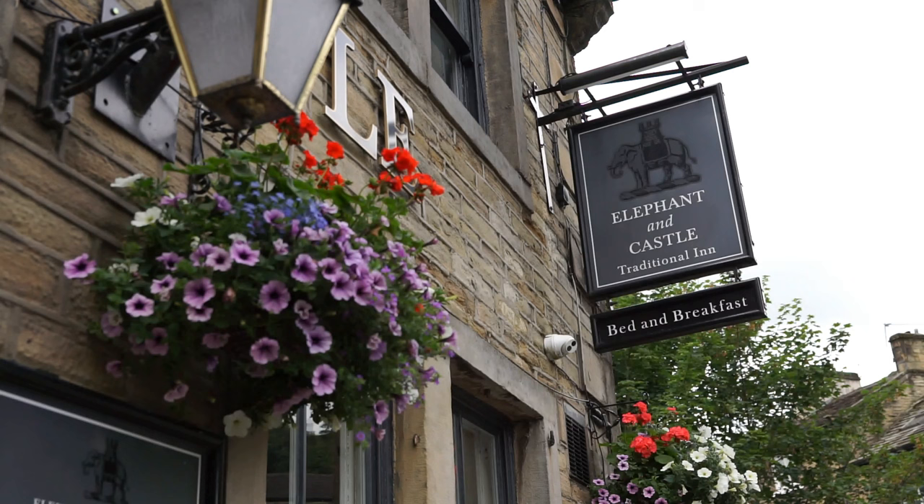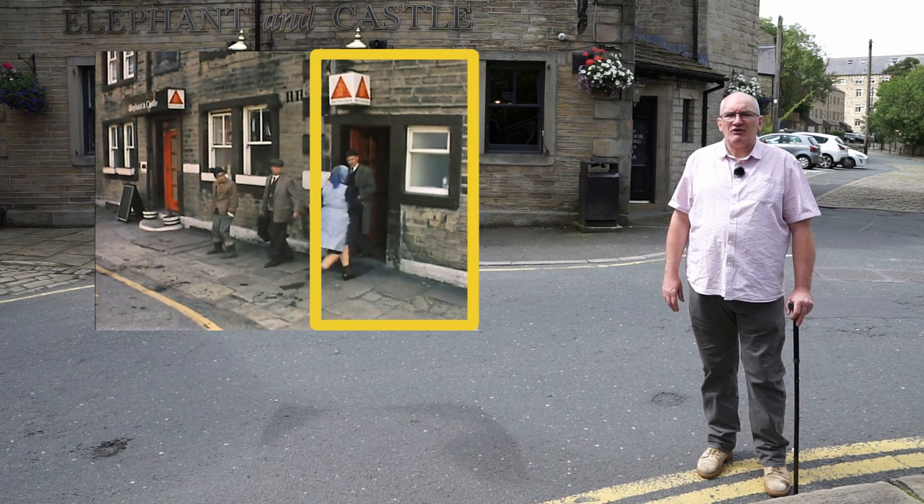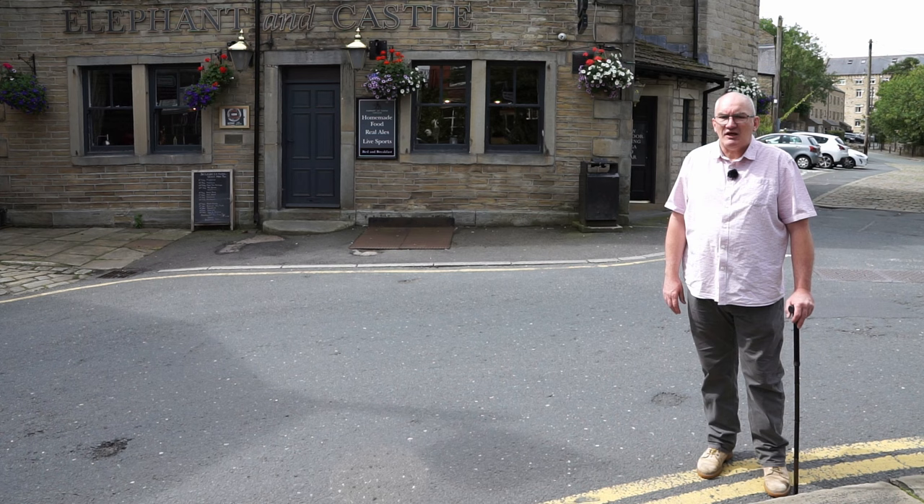The two occasions we see inside the pub are studio interiors that are not faithful to the real pub. You might notice the pub building gets shorter at some point — the far right-hand end of the frontage, where Nora appears with Wally, has been demolished, although it does seem it was never part of the original building.